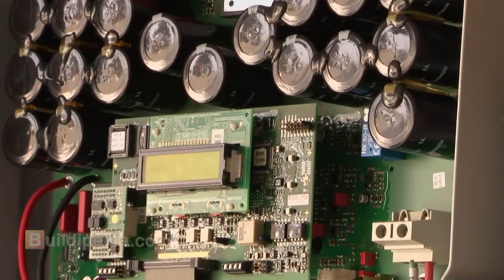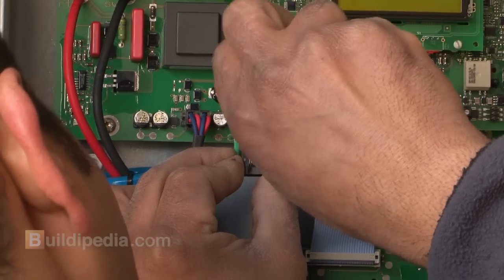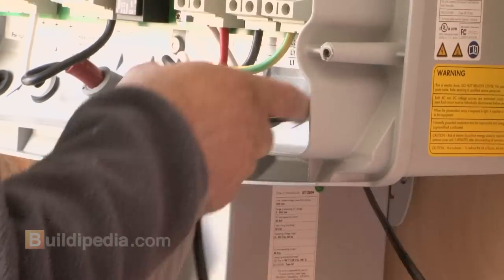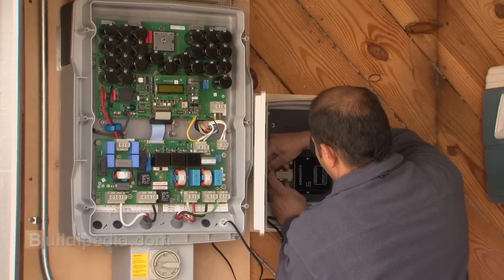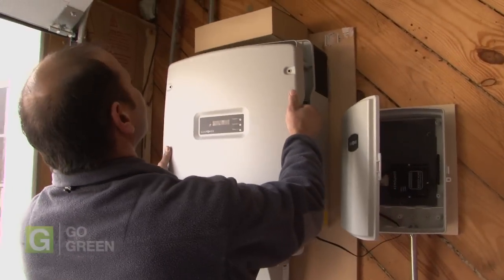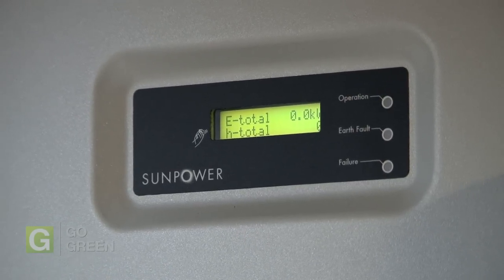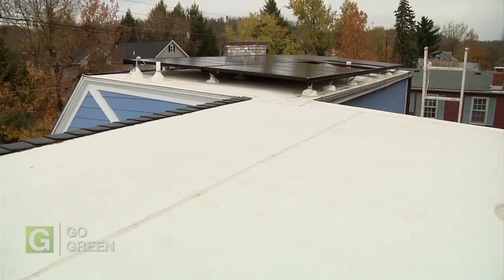The inverter has lots of delicate electronics in it, so it needs to be installed in a dry place. Usually the inverter is sized to fit the output of your panels. In this case, we installed a 4 kilowatt system, and a 4 kilowatt inverter was spec'd. We wanted the ability to add more panels in a few years, so we asked to have a 7 kilowatt inverter installed. Then we'll be able to add new panels when we're ready.